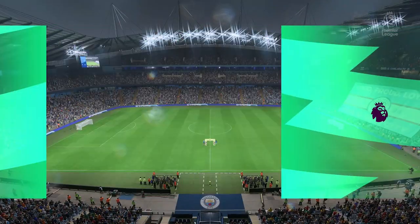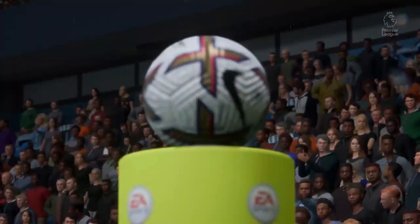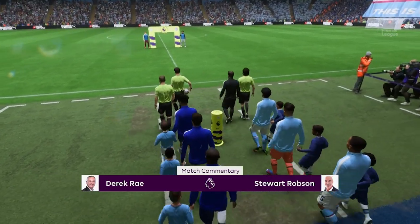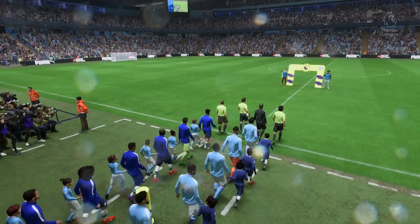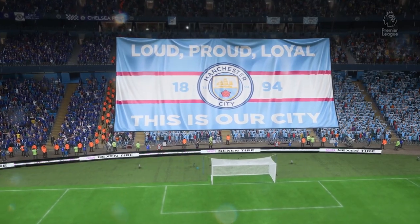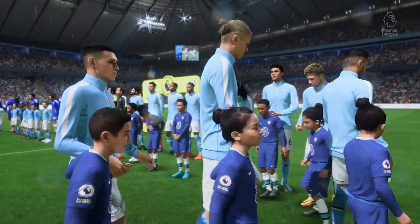Hello and welcome. If the weather forecasters are to be believed, we're in for a very rainy night here at the Etihad Stadium in Manchester. I'm Derek Ray, perched here on the commentary gantry, and sitting alongside me to provide expert analysis is Stuart Robson. I'm looking forward to bringing you action from the Premier League — it is Manchester City taking on Chelsea.